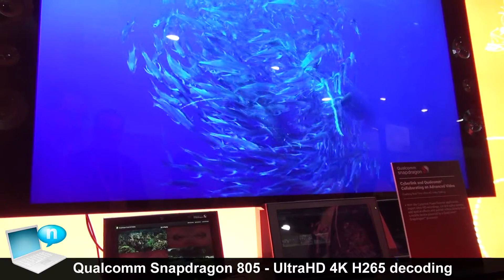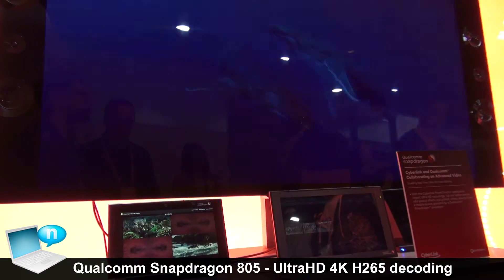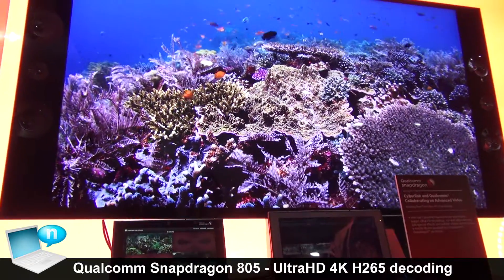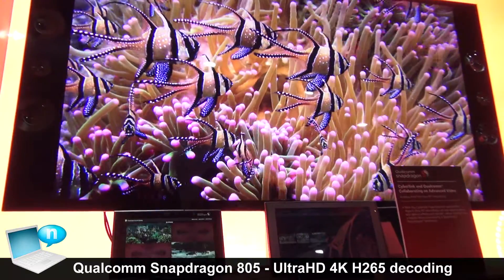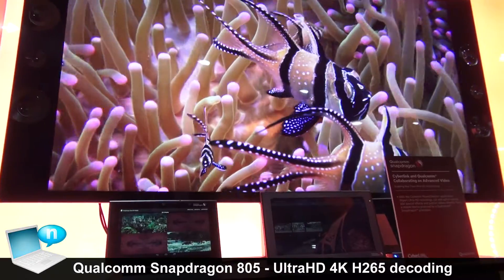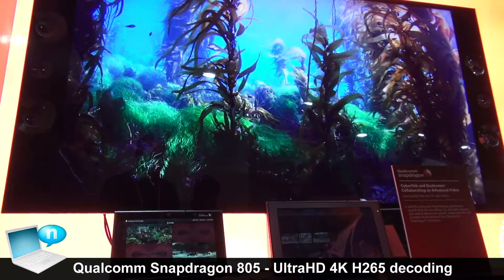This demonstration is again on the Snapdragon 805 processor. What we're showcasing here is the new hardware 4K HEVC decode. With the addition of the hardware decode capabilities in this chip, it allows for much higher performance as an overall processing engine.